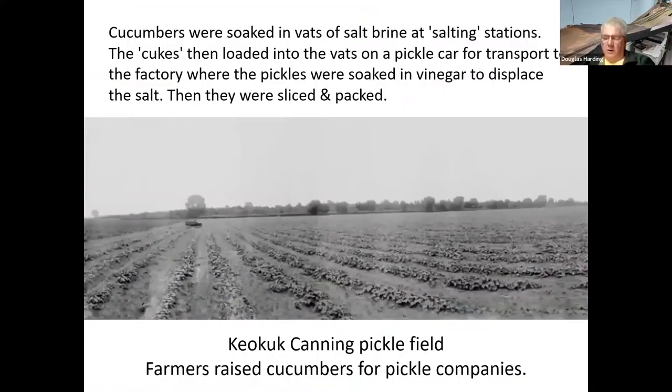Cucumbers are the source of pickles. The typical process is you soak the cucumbers in a vat of salt brine at what's called a salting station. Once they've sat in that brine for an extended period of time, they are loaded into vats or tubs on what we call a pickle car for transportation to the factory, where the pickles are soaked in vinegar to displace the salt, and then they're sliced, packed, and whatever else is done with them.